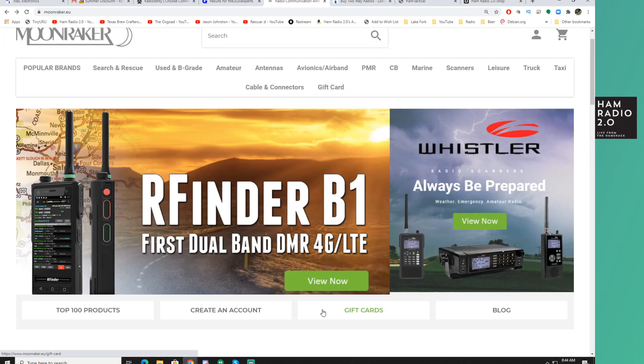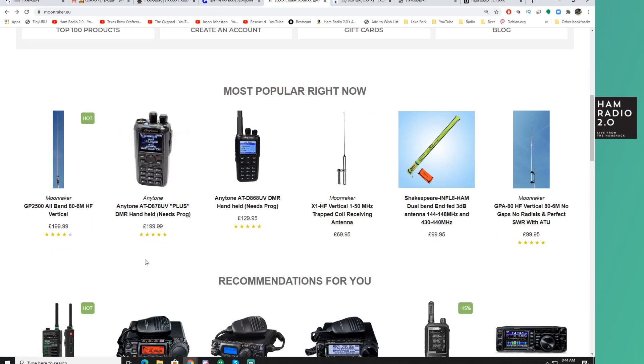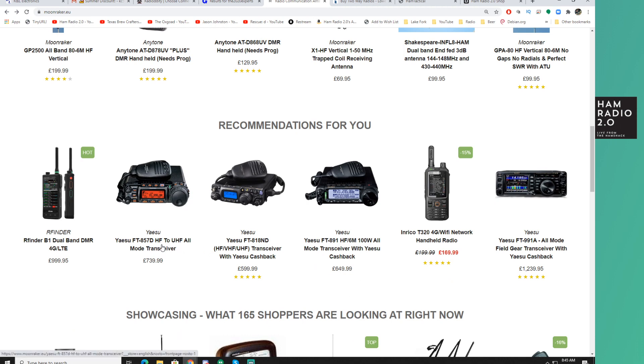I am told by Bob from RFinder that they are selling well, and they're talking about placing a second bulk order already — great to see the RFinder being used because I really enjoy mine. They've got other stuff over here at Moonraker: a GB2500 all-band HF antenna, Anytone 878, they're an Anytone DMR dealer for the EU, and a Shakespeare dealer. He's still got the 857 in stock — this radio was discontinued by Yaesu in the United States a month or two ago. So I don't know if they're making it for the EU still or if Moonraker just hasn't sold out of their current inventory yet.